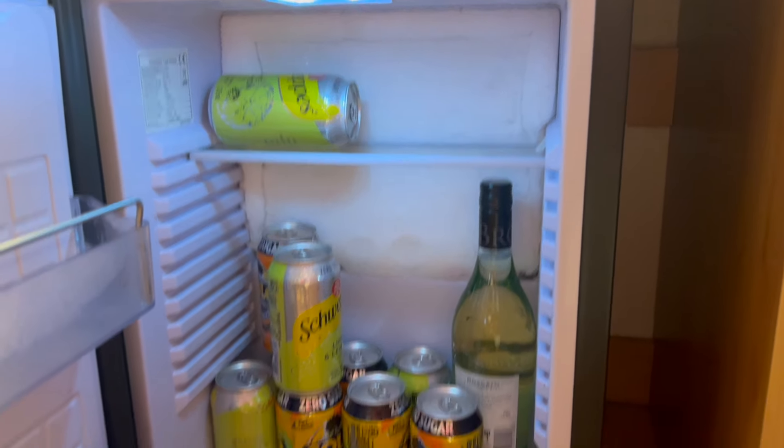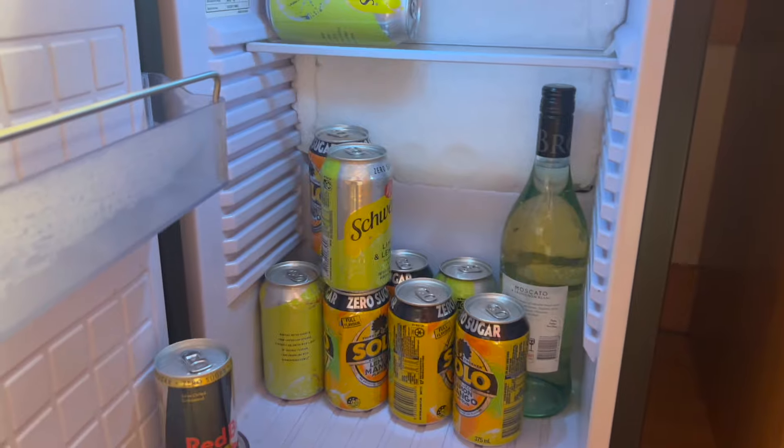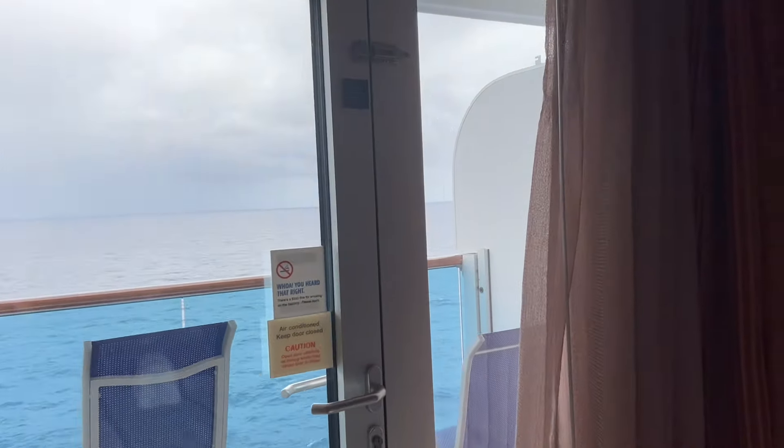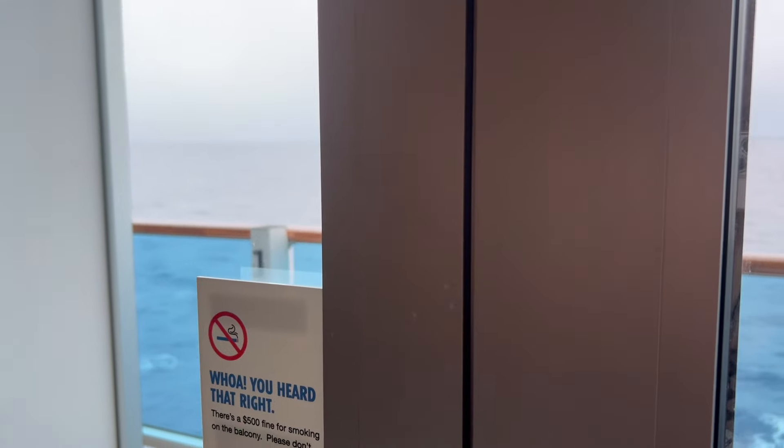The fridges are actually really good — they fit your wine perfectly. I've got my soft drinks and some Red Bull in here. It doesn't shut properly, so I'm going to reorganize these. Lesson learned.